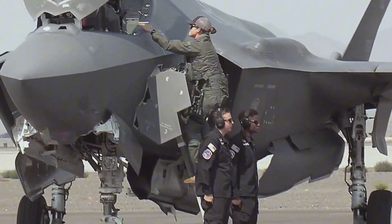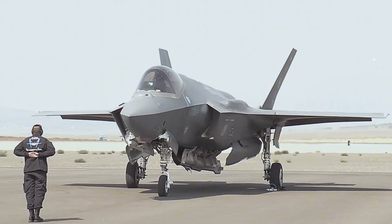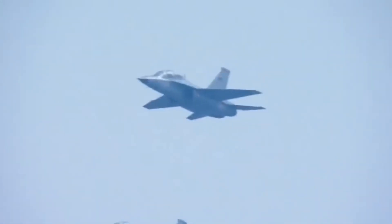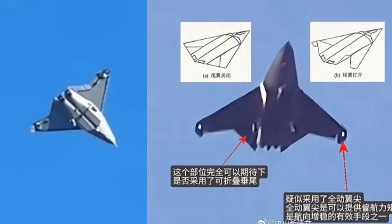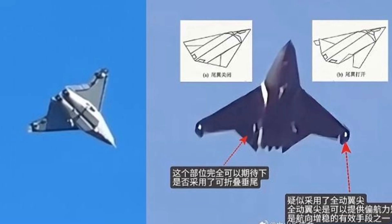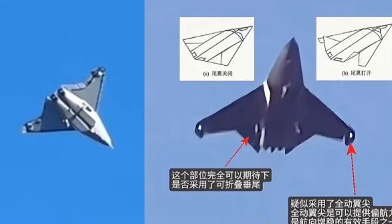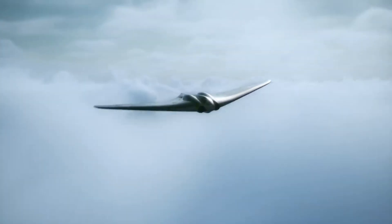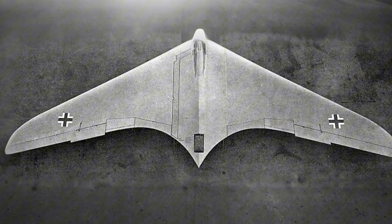Maybe tomorrow, America's NGAD and Europe's next-gen fighters quietly adopt the same tech. Maybe not, but one thing is clear: air combat will never be the same. All moving wingtips might seem like a small technical detail — an oddity, a footnote — yet they signal something greater. Proof that in military design, even discarded ideas can return and change everything.